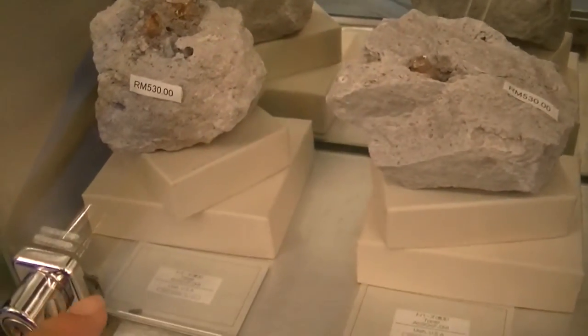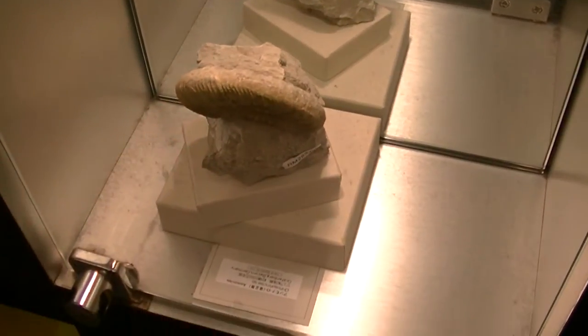Like here — this is topaz, and it's 530 ringgit. And there's a couple of weird-looking things here, like fossils. And they're for sale. You can own your own fossil.